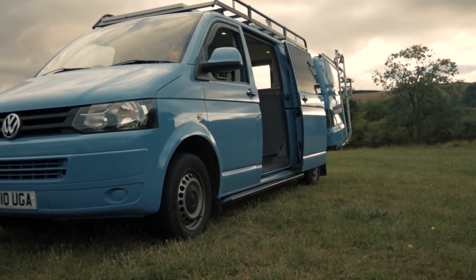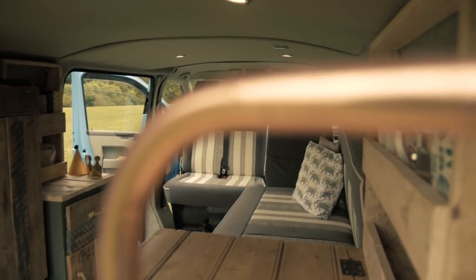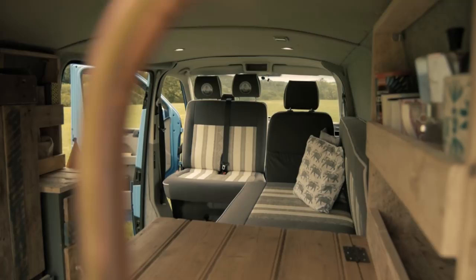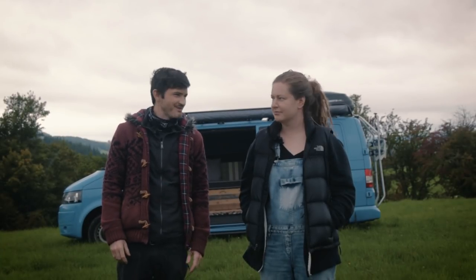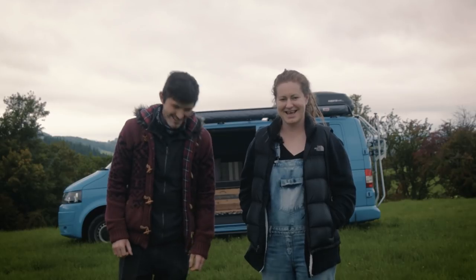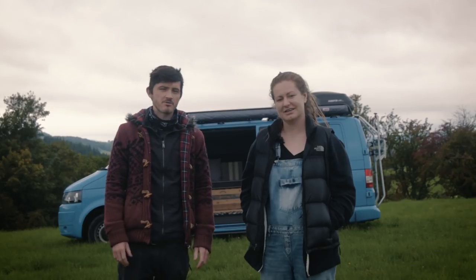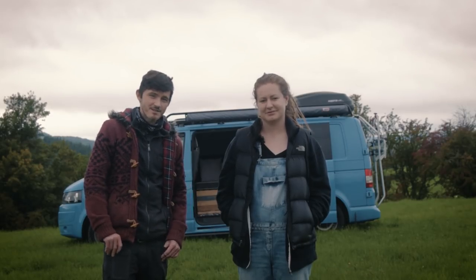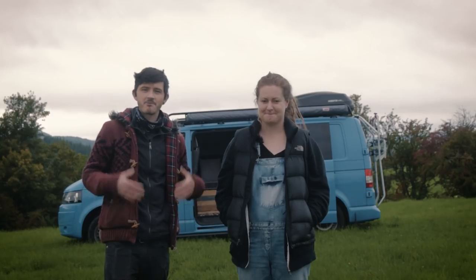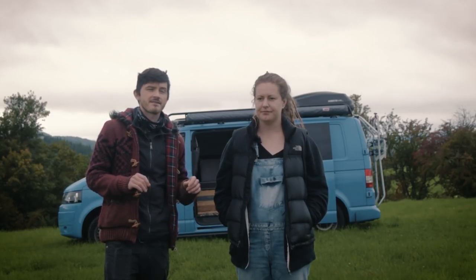We have self-converted her over the last two years from an empty panel van into a camper van. Just recently we completed one very important stage of the conversion process, which is changing our V5 document from a panel van — commercial vehicle — into a motor caravan. We've already successfully completed the process, which is why we're filming this video now. All information in this video is correct as of September 2018; if you're watching this in the future, things may have changed, but as of right now these are the stipulations and requirements you have to meet.